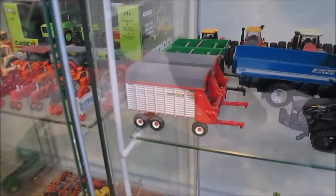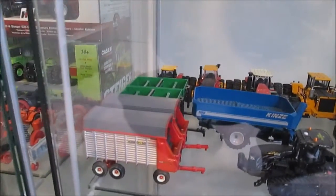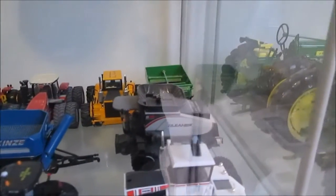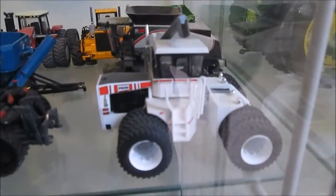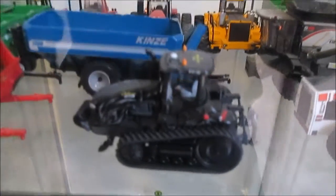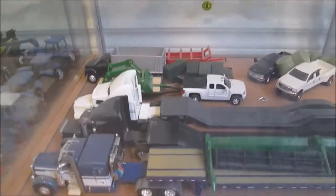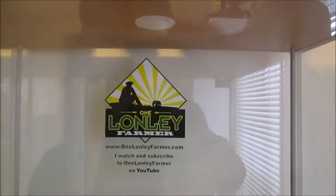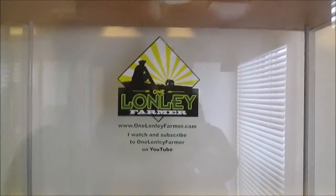We've got the H&S collector's edition wagons here. Got Versatile, the Wright 750 Earthquake, Gleaner S88 Combine, a 525-50 Big Bud, and a Cat Challenger Outlaw — that was a chase unit. We've got trucks down here: DCP Semi, the Silverado I built, and a couple other trucks I built. Got some John Deere Precisions here — the 4450 of course. Don't forget to check out One Lonely Farmer on YouTube, an excellent YouTube channel.